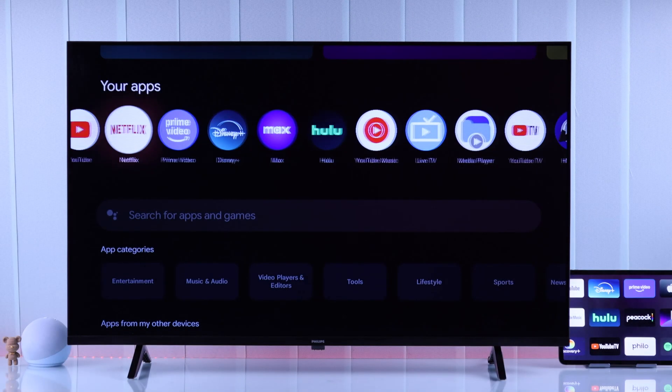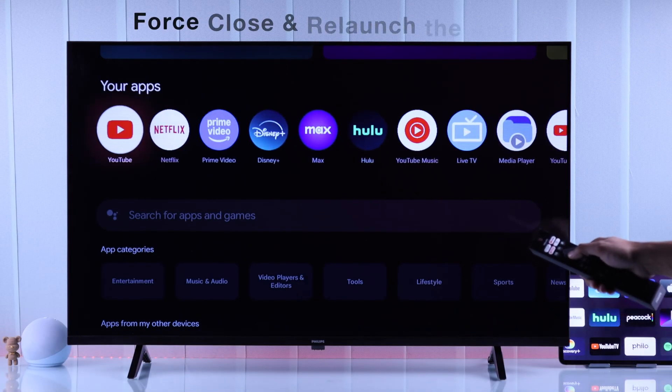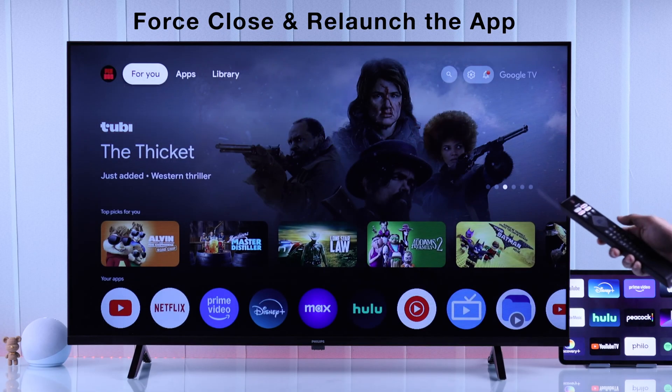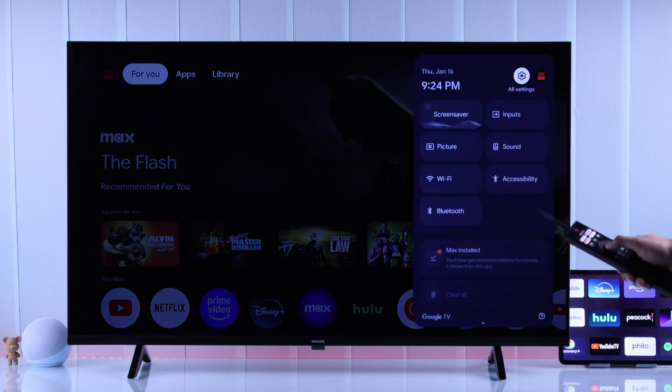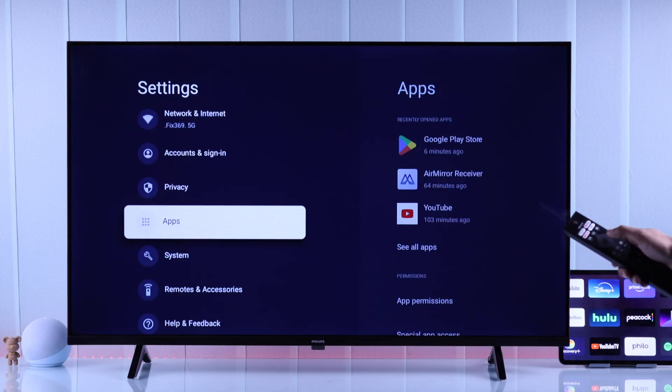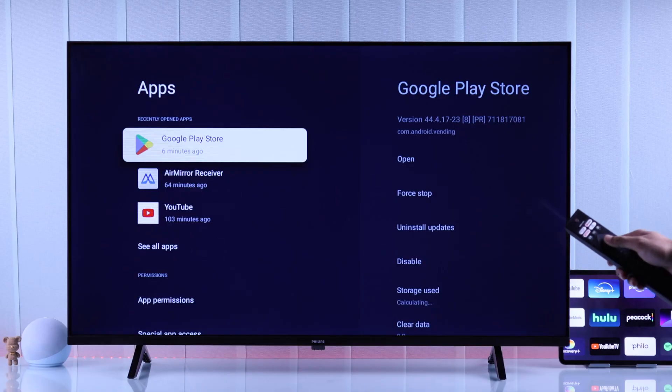If some app on your Philips TV is not working, then the first thing you want to do is relaunch the app by force-closing it. To do that, you'll need to open All Settings. From there, go down to Apps, and you should see the apps that are open under Recently Opened Apps.